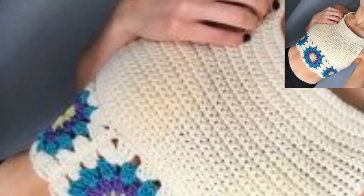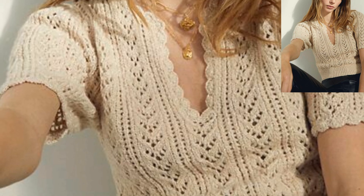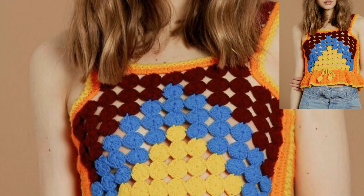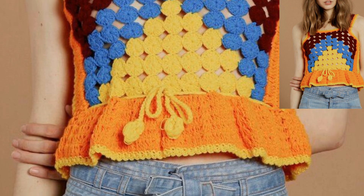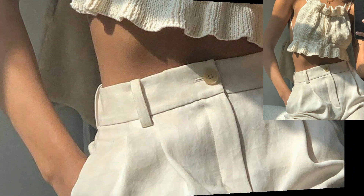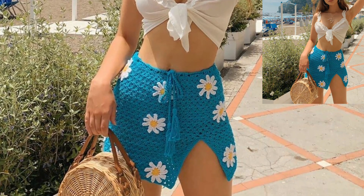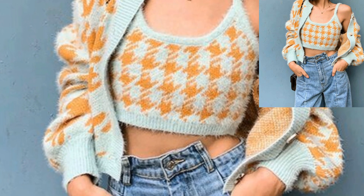Today I am providing very stylish and trendy crochet crop tops. In this video you will see unique, beautiful, and trendy crochet crop top designs. All the designs are so beautiful and so pretty, and I hope that you love all of them. Different ladies have different choices and preferences when it comes to color.